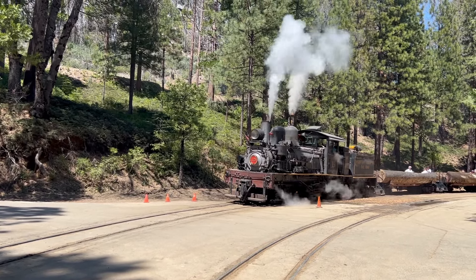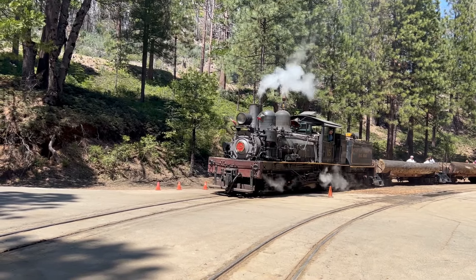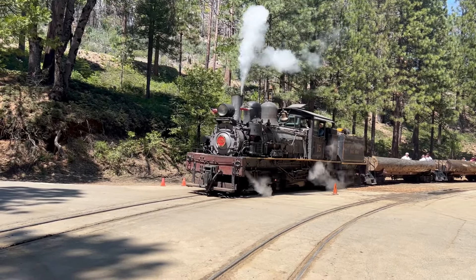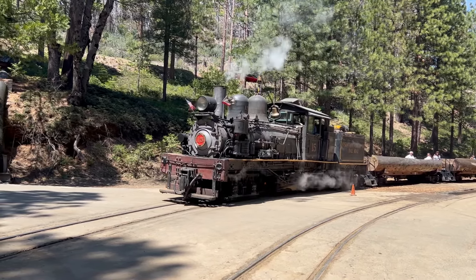That is a Shea locomotive. It was built in 1913 in Lima, Ohio at the Shea locomotive works.